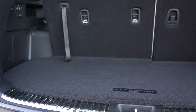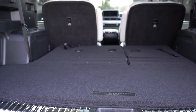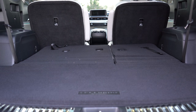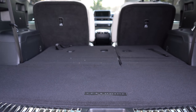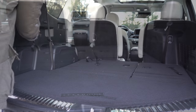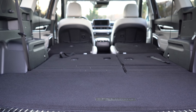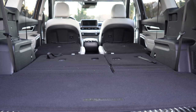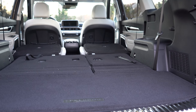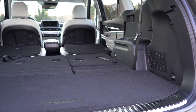Once opened, cargo capacity is 21 cubic feet behind the third row. With the third row folded, it jumps to 46 cubic feet behind the second row. With all rows folded, you get 87 cubic feet total. For comparison: the Hyundai Palisade has 86.4 cubic feet, the Honda Pilot has 83.9, and the Ford Explorer has 87.8 — so the Telluride beats all but the Explorer, and the difference there is minimal.